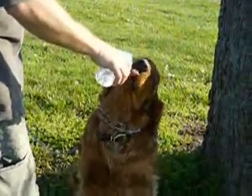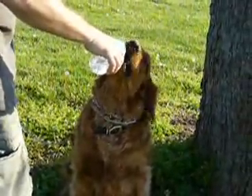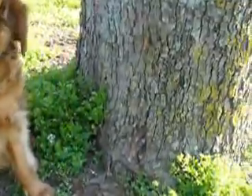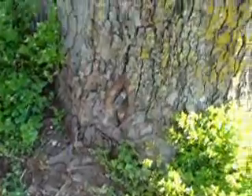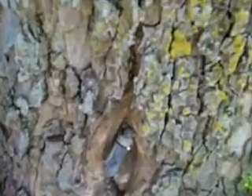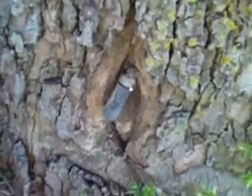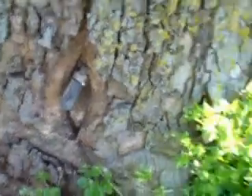We have located our first geocache and it is zoom, zoom, zoom, zoom, and a tree. You can open it. I don't know what we could possibly fit in there.